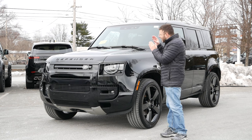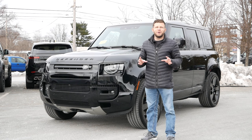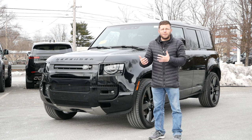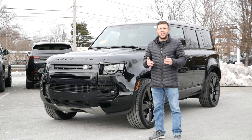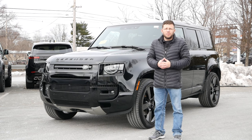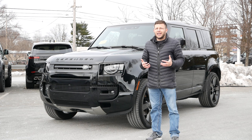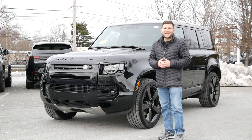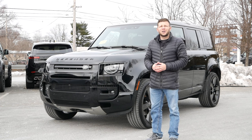Under the hood of this Defender is a supercharged V8 that I'm so looking forward to experiencing today. We're going to go over everything about this SUV — the features, the interior quality — and see if it's a great alternative to a Mercedes-Benz G-Wagon, a Porsche Cayenne, or even a BMW X5M. We'll also see why, if you're looking at buying a rugged SUV that's also classy, upscale, and luxurious at around $120,000, the Land Rover Defender V8 might be a great decision.